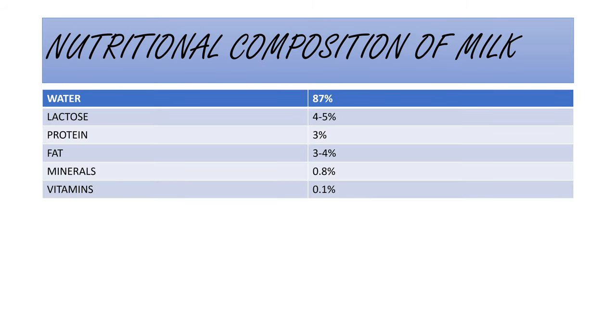First we will see the nutritional composition of fresh milk and long life milk. On average milk contains 87% water, 4 to 5% lactose sugar, 3% protein, 3 to 4% fat, 0.8% minerals, and 0.1% vitamins. This data is true for both fresh milk as well as long life milk. So in long life milk the nutrition is not compromised — the nutritional values present in fresh milk are also present in long life milk.